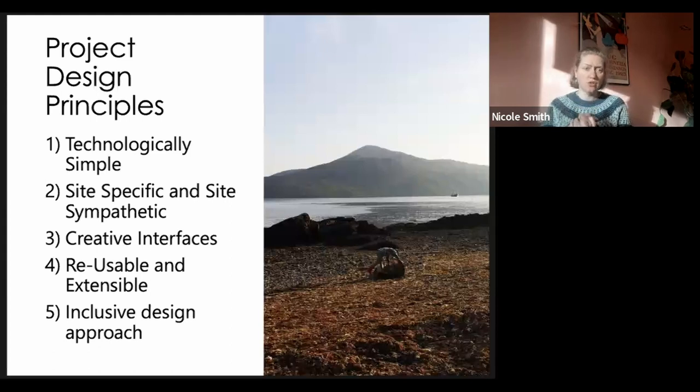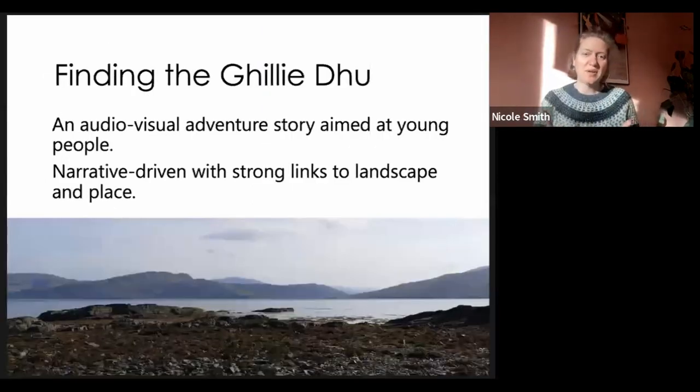We also want to use an inclusive design approach. So I'm going to pass over to Lizzie, who's going to talk about our two prototypes.